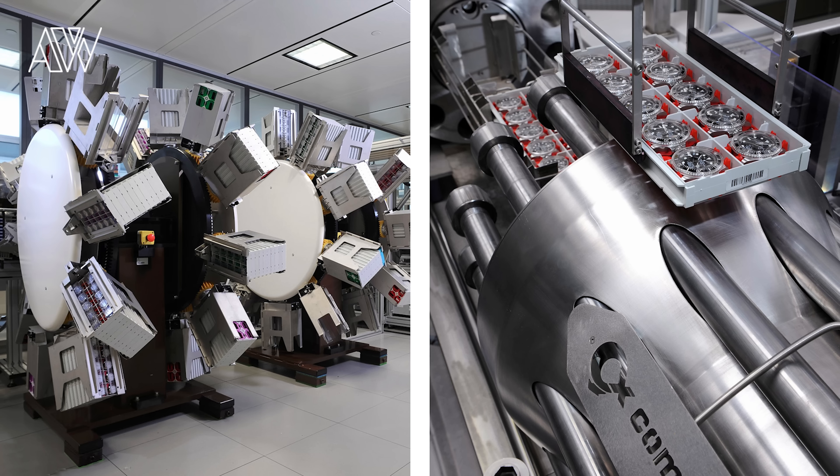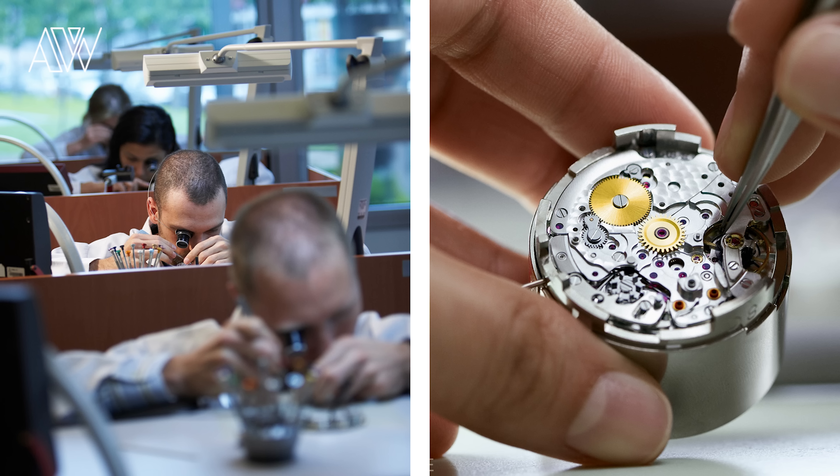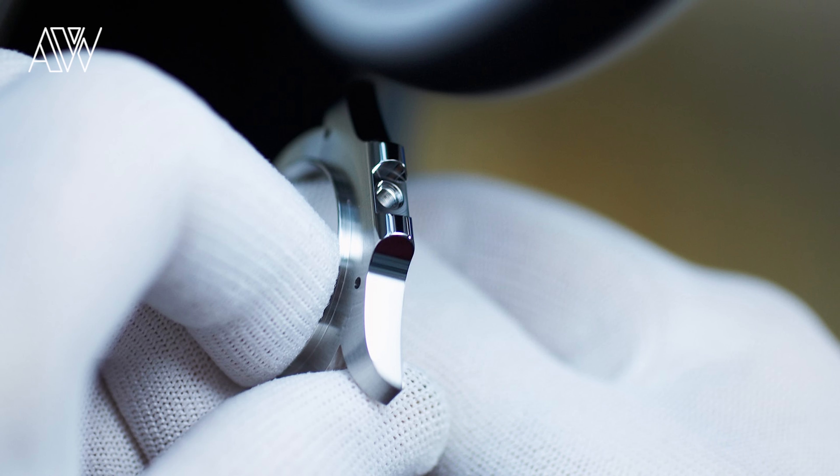Point number seven is here to bust a common misconception about Rolexes being made entirely by machines. A lot of parts are crafted by machines, however all the watches are hand assembled. They bring the quality and care in the manual assembly process that you expect from a luxury brand like this.